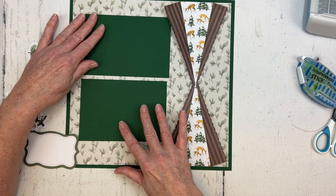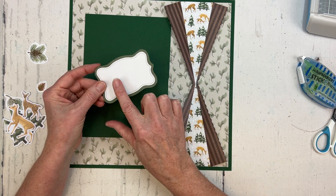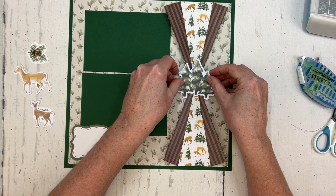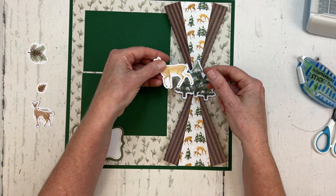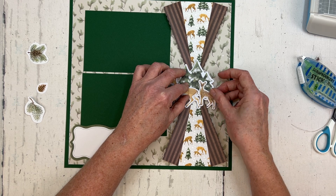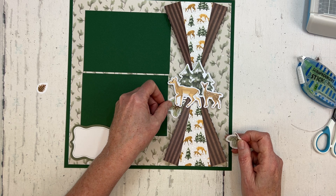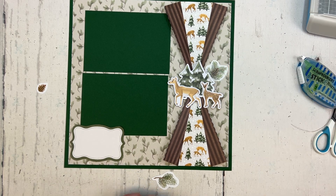I have some mats already cut — my mats are six and a quarter by four and a quarter. This was a little piece that I fussy cut from one of the variety mats of the Nordic Winter Collection, and I thought it'd make a nice little spot for journaling. There really wasn't a title in the stickers that I wanted to use for this as I'm not sure which photos I'm going to use. But these are some of the embellishments from this pack, and I thought I would layer the little deer — the doe — with her little fawn right here on top of those pine trees.